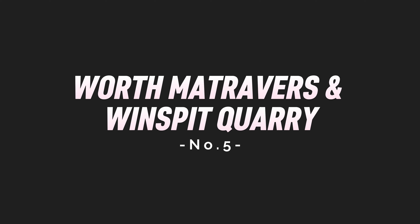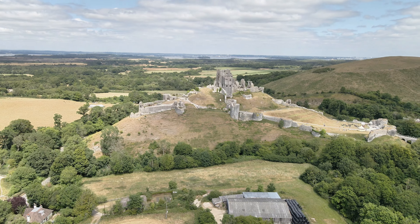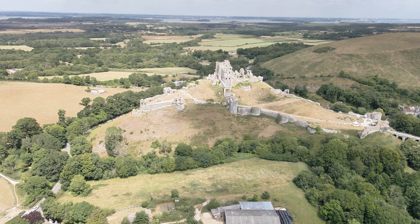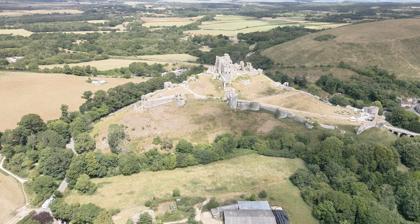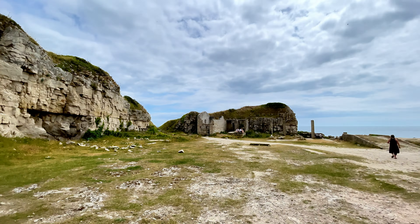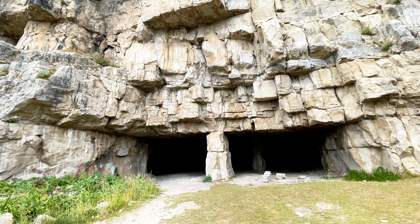Number five, Worth Matraverse — it's an ex-quarry. We found it randomly while we were visiting Corfe Castle. Corfe Castle is a great castle — a little walk round and you can go inside. We found ourselves down at Worth Matraverse and you can park in a car park in the village, then it's about a 20-minute walk down to the coast.